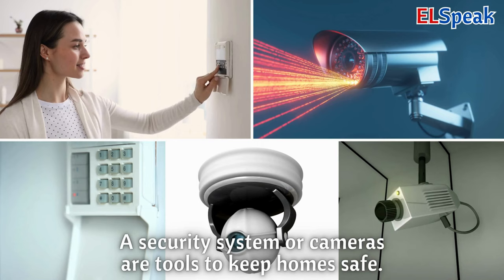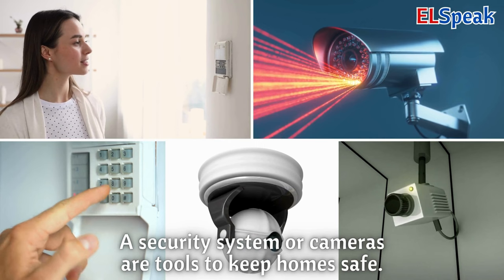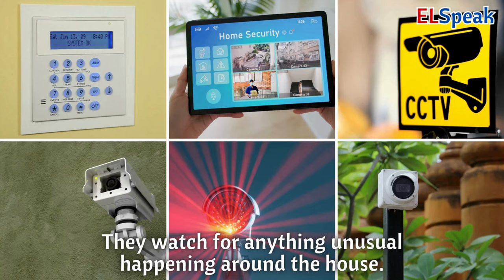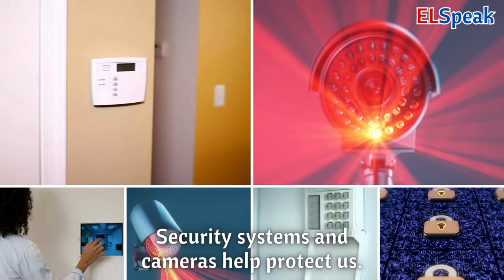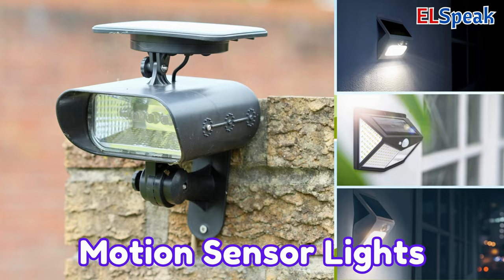Security system or cameras. A security system or cameras are tools to keep homes safe. They watch for anything unusual happening around the house. Security systems and cameras help protect us.